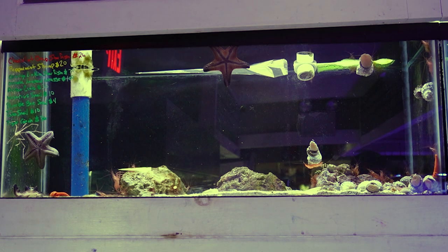This tank up here has a chocolate chip starfish, a bunch of peppermint shrimp which have been harder for us to come by lately. There are also some orange linkia stars. There is a leopard wrasse in here somewhere, a smaller arrow crab, some nassarius snails, and bumblebee snails. There are also some nice large turbo snails and a few tiger conch to sift the sand as well.